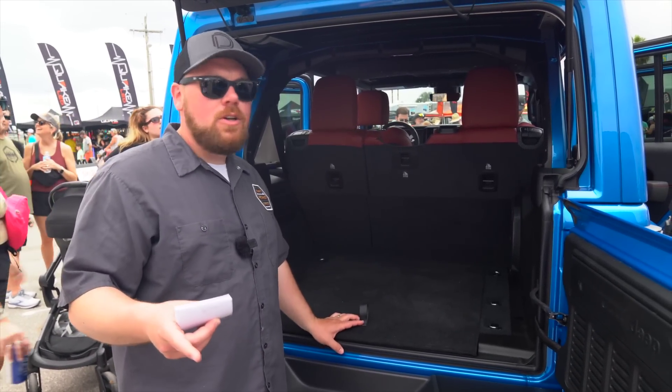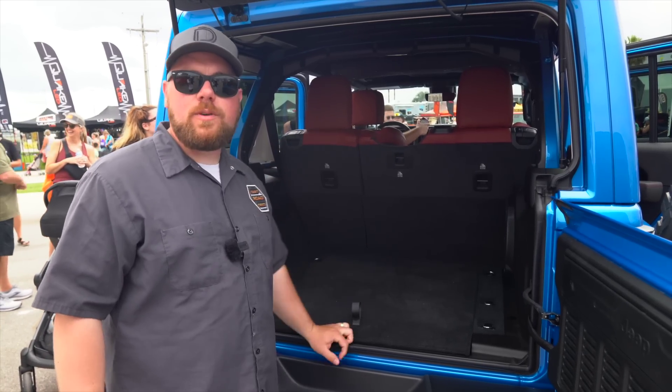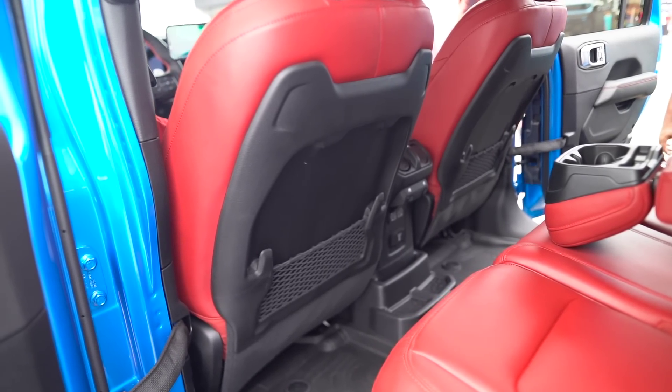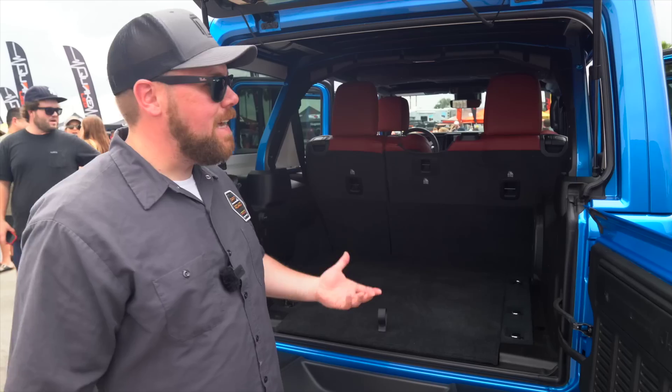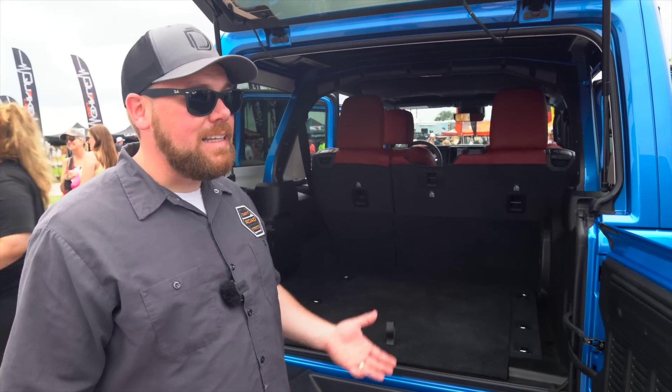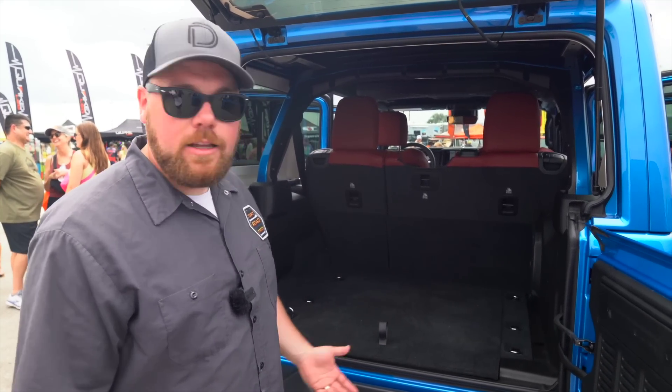The second thing we noticed was that on the back of these Rubicon seats, we didn't see the Molle webbing — there's nothing on the back there, they're just flat panel. I think this is a pretty close pre-production unit, so it might be something we'll see in the future. But it's just neat to check one of these out in person and finally go over all the quirks involved with it.